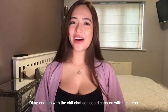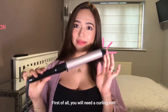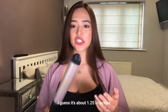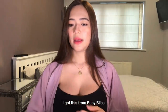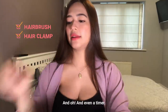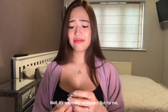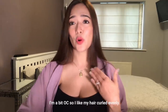Okay, enough na muna with the chica so I can carry on with the steps. First of all, you will need a curling iron. The size of this barrel is 32mm — I guess it's about 1.25 inches. And I got this from Baby Bliss. You will need a hairbrush as well, and a hair clamp. Oh, and a timer. But if you don't have a timer, you can use your phone's timer.